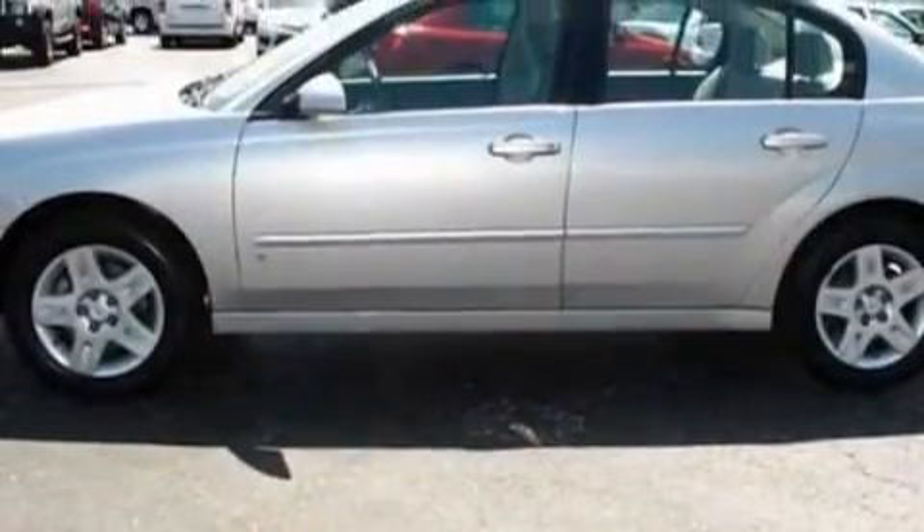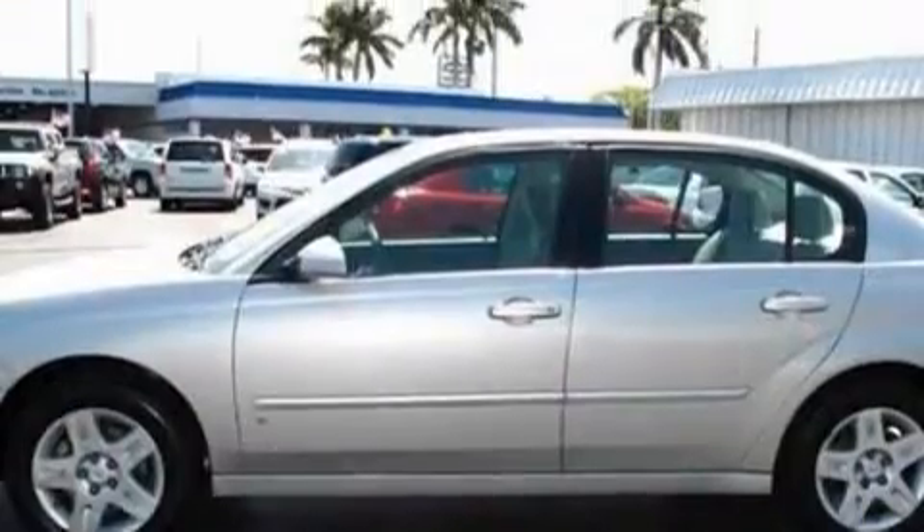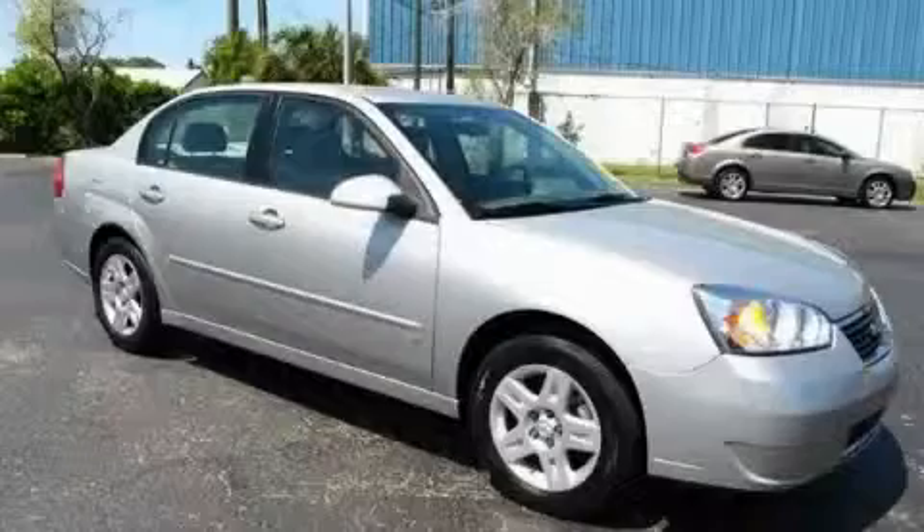With an EPA estimated rating of 28 miles per gallon on the highway, this automobile is clearly a fuel efficient choice. Stop by today and test drive this car for yourself.